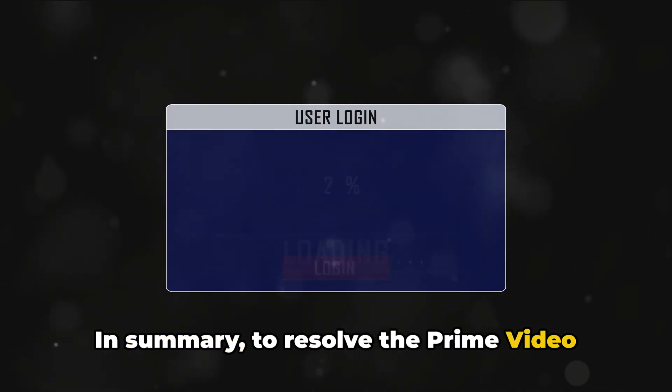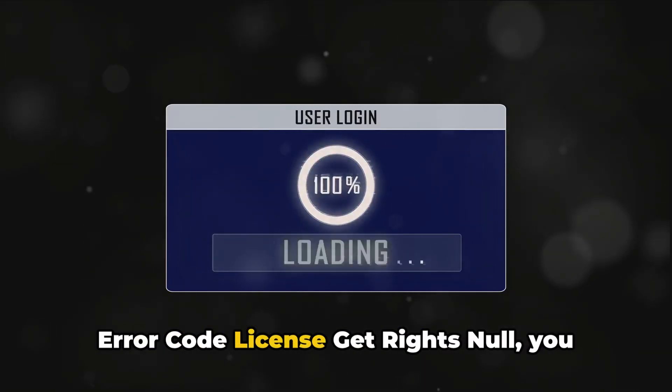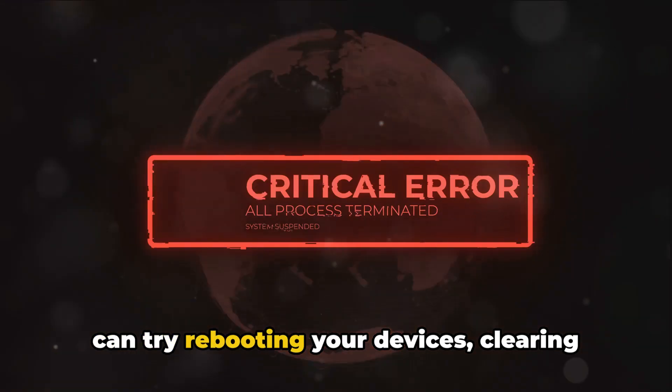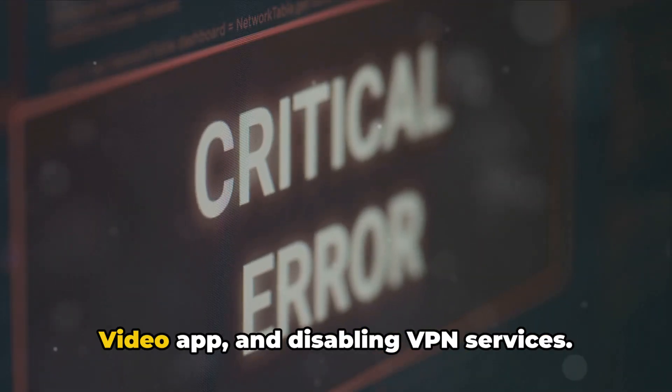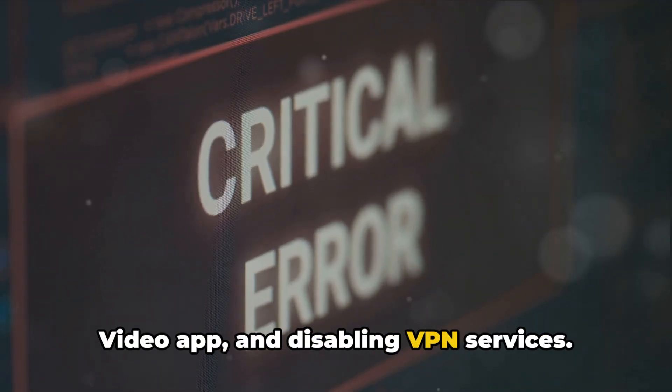In summary, to resolve the Prime Video error code License Get Rights Null, you can try rebooting your devices, clearing your app cache, reinstalling the Prime Video app, and disabling VPN services.